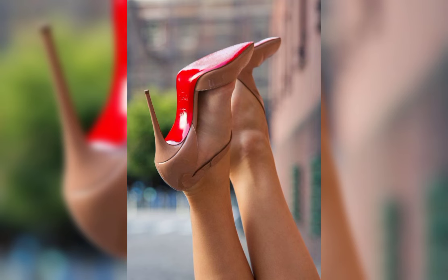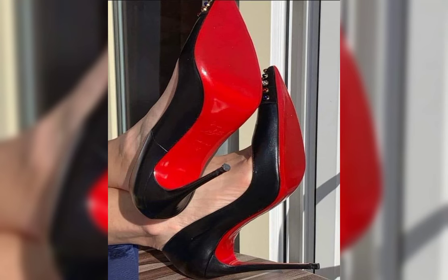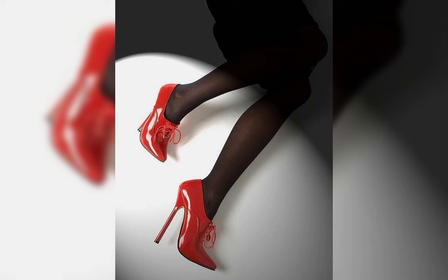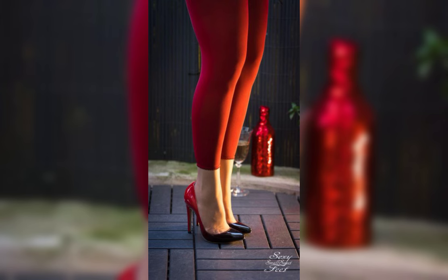High heels are not just a fashion statement — they are a symbol of confidence and empowerment. Let's start with the different types of high heels.